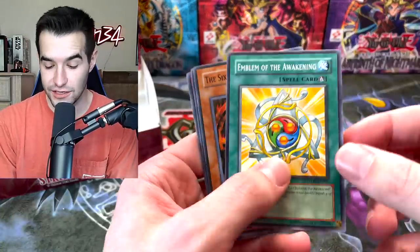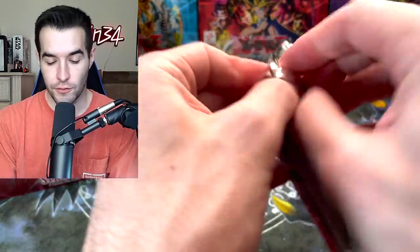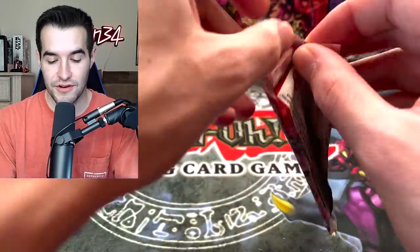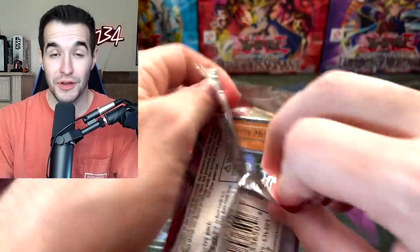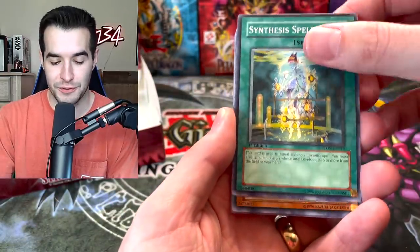I guess we still have the chance on an Ultra. If we get the Air Neos, this would be an absolutely amazing box. We have three more packs, so we are 21 packs in. Three chances left to pull a crazy card. We've already pulled a couple awesome Ultimate Rares and a Secret Rare. Now let's see if we can pull an Ultra Rare.